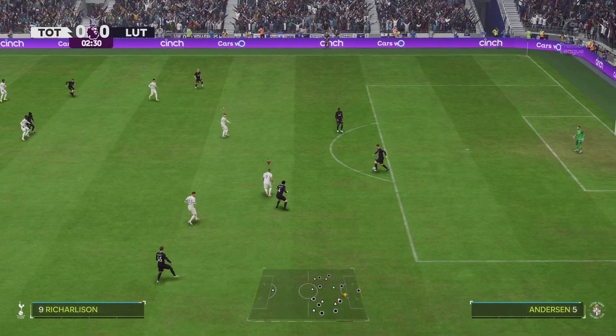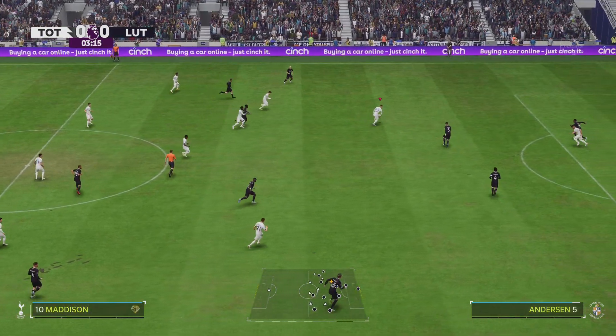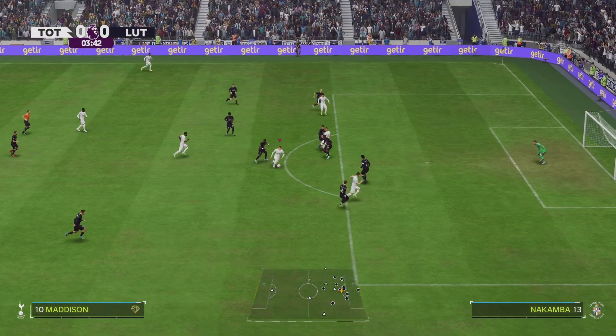Well Derek, we can talk about coaches and their methods, but it's now down to the players. Which ones are going to stand out, who will affect the game, and who will have the greater desire? It should be a cracking game though.